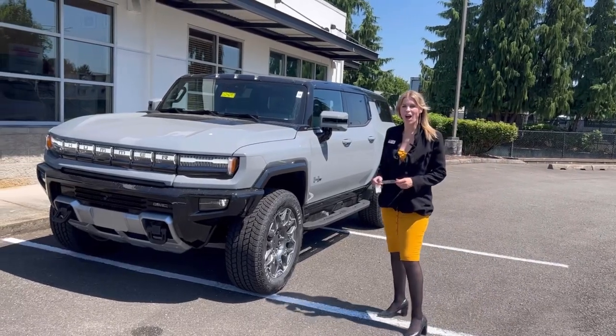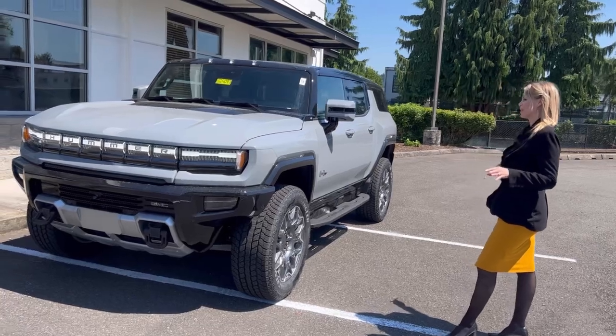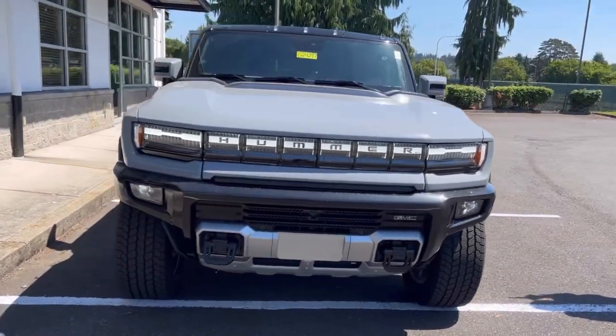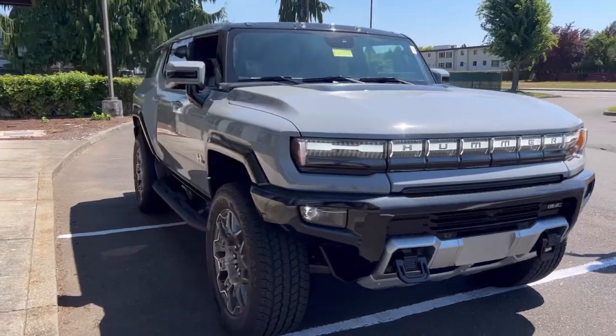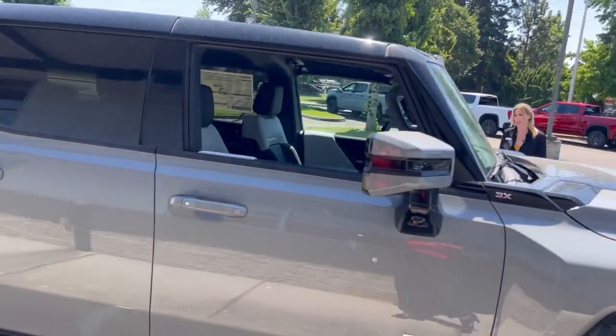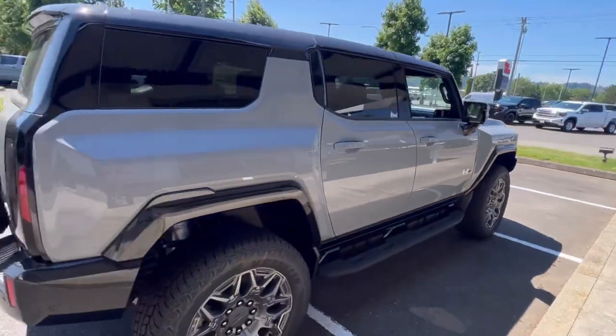Hillary here at Valley GMC in Auburn, and I am so pumped about these brand new 2024 GMC Hummers. Fully electric — this one is the SUV. There's the SUV and the truck option available, in all different kinds of colors including orange.